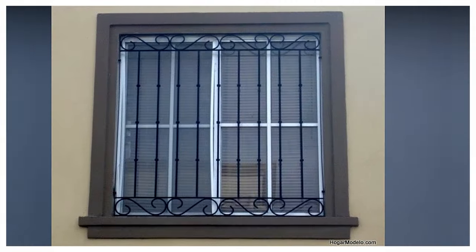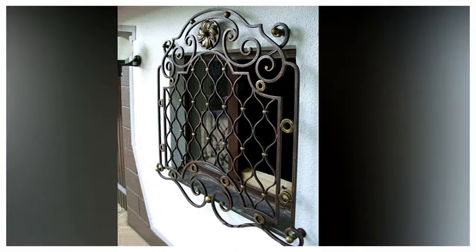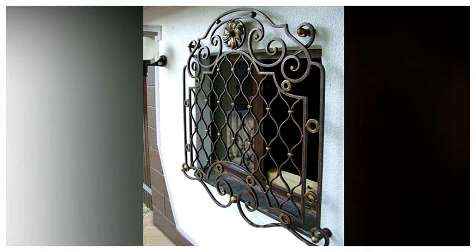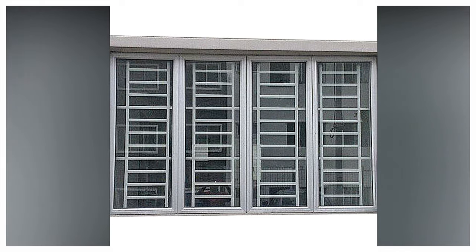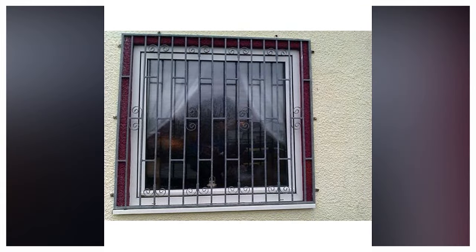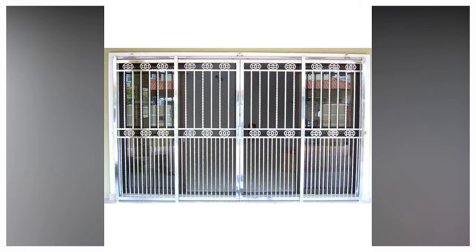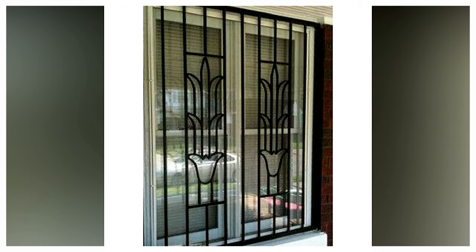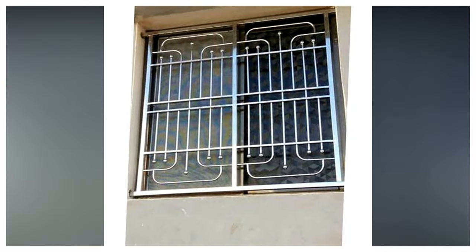Designer Window Grill: as the name suggests, this grill design is one of the most trending options these days. These customizable designer grills are made to fit the home design and space — all you have to do is provide the grill design and measurements that will fit your space. Stainless Steel Window Grills: homeowners prefer stainless steel window grills near the beach or coastal areas where moisture can easily oxidize the grill's metal structure and compromise its structural integrity.